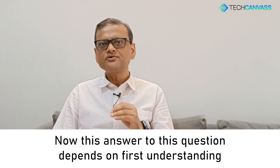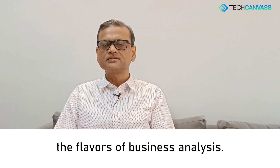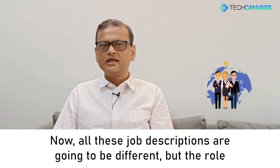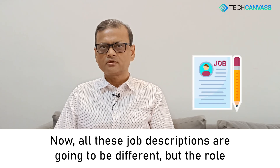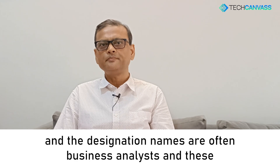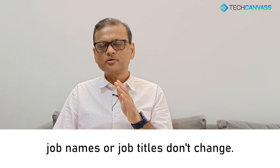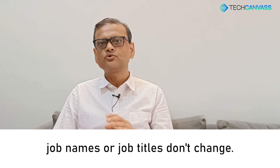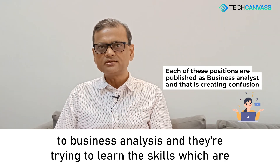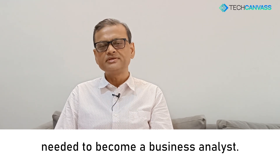The answer to this question depends on first understanding the flavors of business analysis which are often advertised by companies. All these job descriptions are going to be different, but the role and designation names are often just 'business analyst' and these job titles don't change. That confuses a lot of people, especially those who are new to business analysis and trying to learn the skills needed.